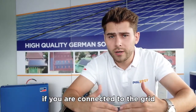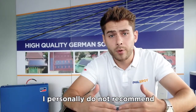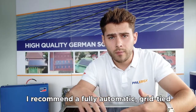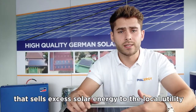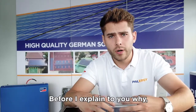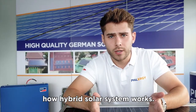To make it short: if you are connected to the grid here in the Philippines, no matter where you are, I personally do not recommend a hybrid solar system. I recommend a fully automatic grid-tied solar system with net metering that sells excess solar energy to the local utility instead of storing it into a battery. But before I explain why, let me quickly explain how a hybrid solar system works.